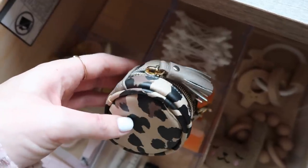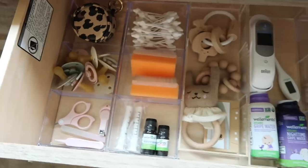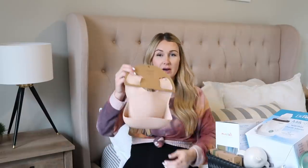A lot of these pacifier clips are from Etsy. This pacifier holder is adorable — it's from Etsy Ritzy — and I plan on taking this with me to the hospital. I have not yet packed my hospital bag; that'll be a whole separate video. I also got one from Amazon as well.